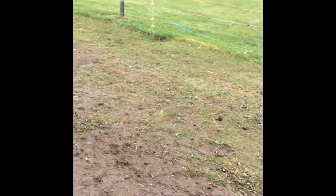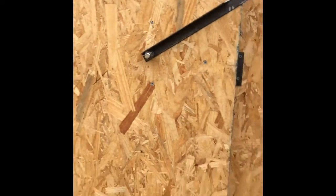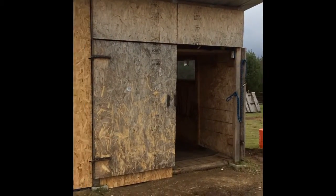I'll take you outside to show you what this looks like. There it is — the addition onto the little barn.